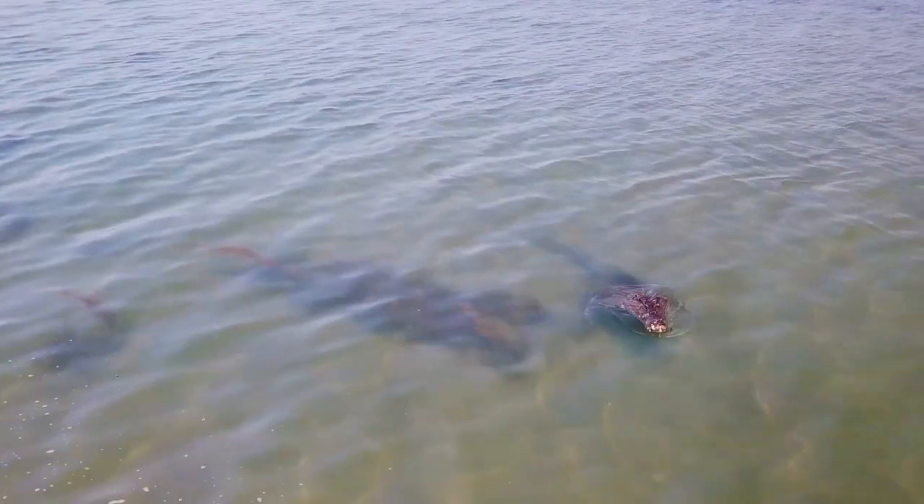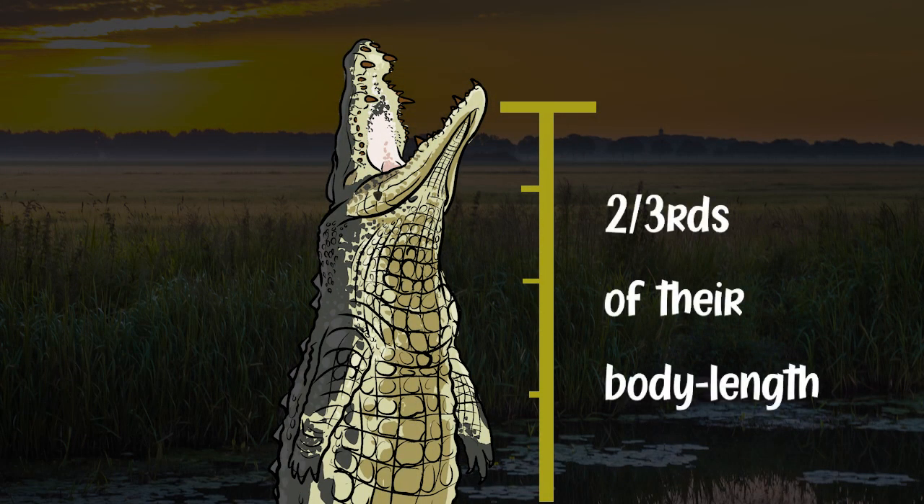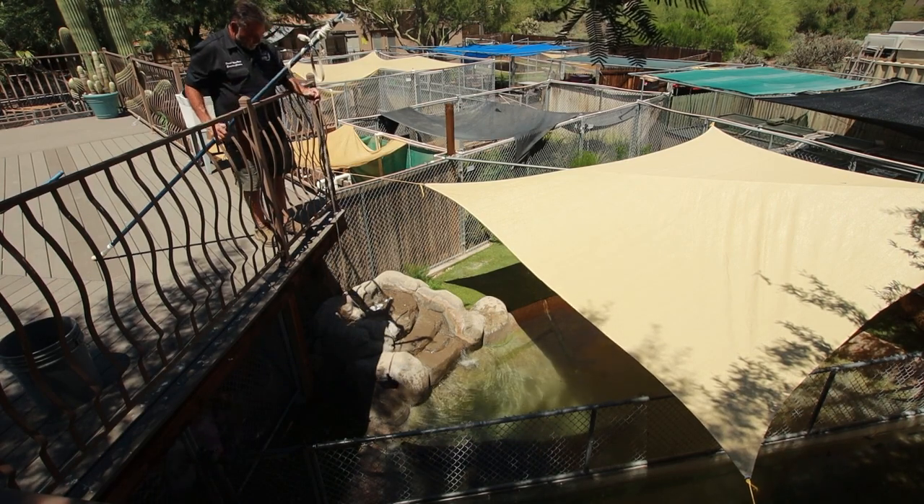Saltwater crocodiles, along with many other species of crocodile, can come out of the water almost two-thirds of their body — sometimes more — to get prey from out of the air, so to speak.